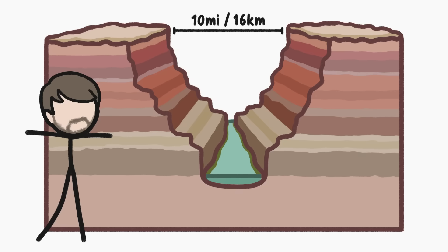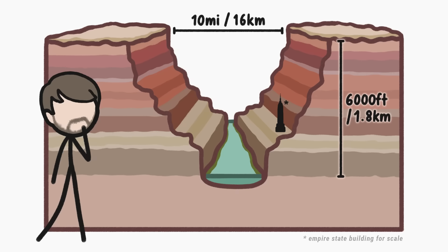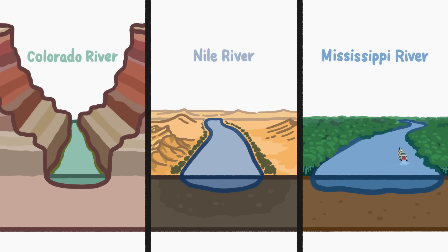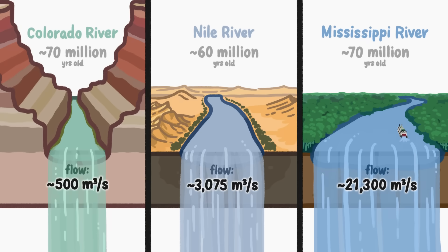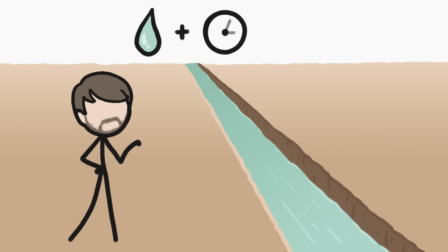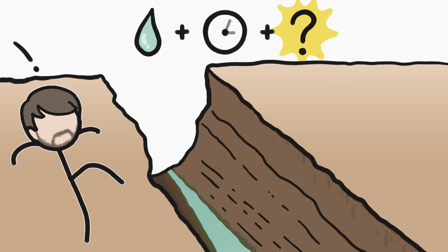The Grand Canyon is super wide and super deep, which might make you think that the Colorado River which carved it is particularly old or powerful — or at least that's what I thought. But there are rivers just as old and even more powerful that don't have substantial canyons. That's because while it takes water and time to carve a canyon, there's a secret third ingredient that allows a river to carve one that's truly grand.